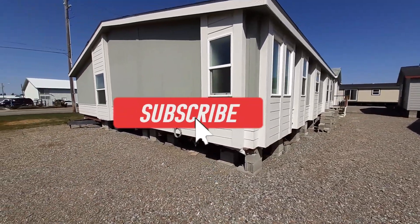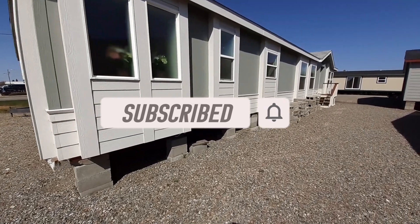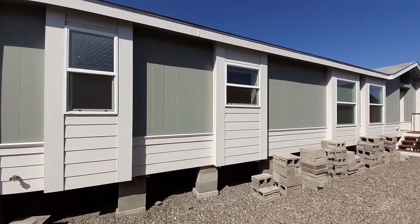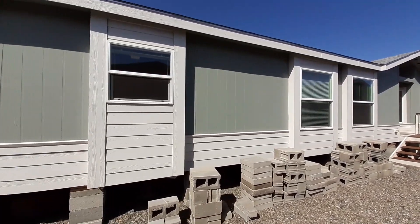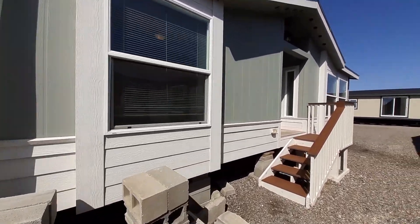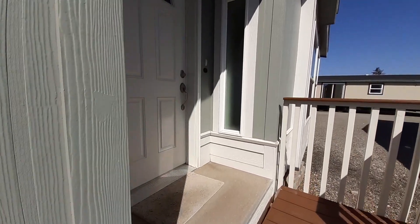If you haven't already, I'd like you to hit that like button, hit that subscribe button, don't forget to hit the notification bell, and leave a comment — let me know what you think, what you like, what you don't like. And we'll go ahead and head in here and get this party started.